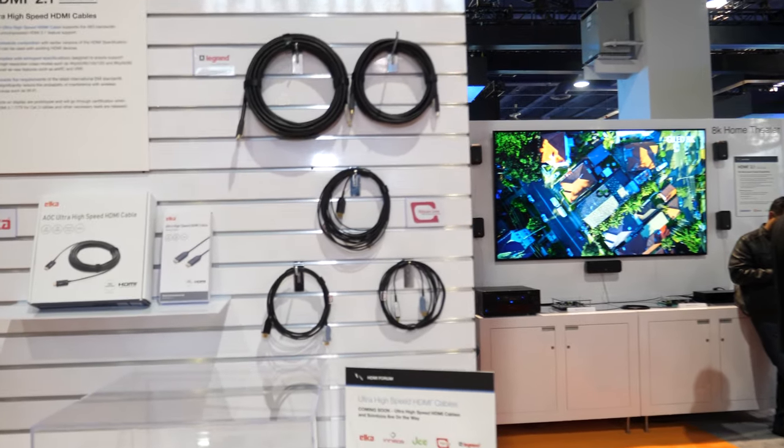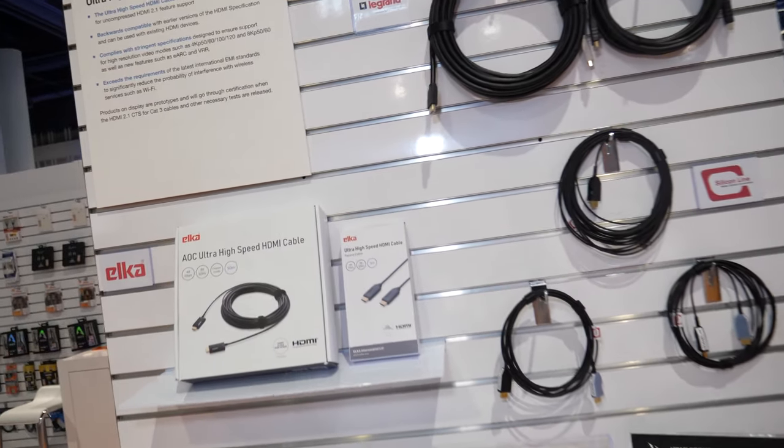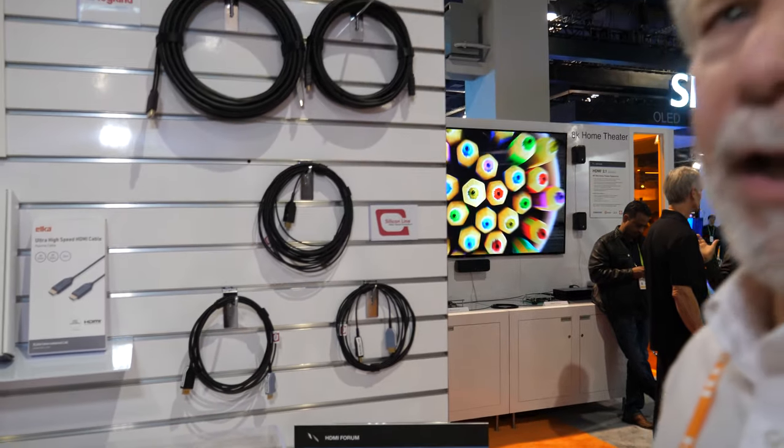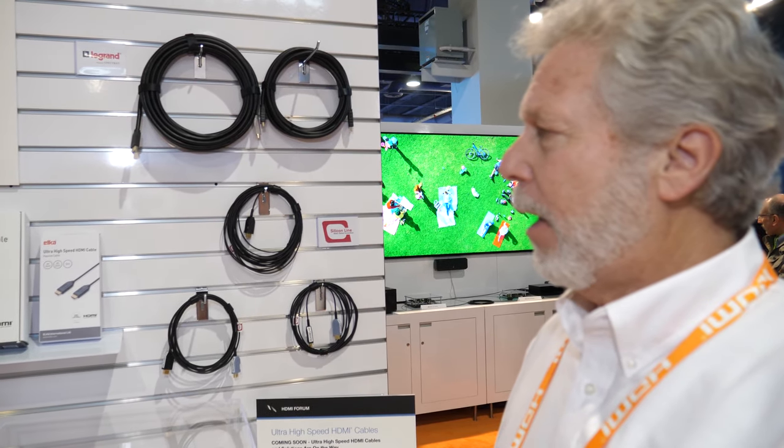In our booth we have lots of demonstrations of the HDMI 2.1 enabled products, and right here we have the first prototype HDMI cables from the HDMI 2.1 specification. These are ultra high-speed HDMI cables, and these are going to be supporting up to 48 gigabit bandwidth, and will support the full suite of HDMI 2.1 features.